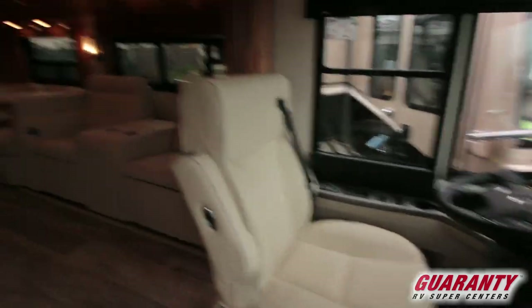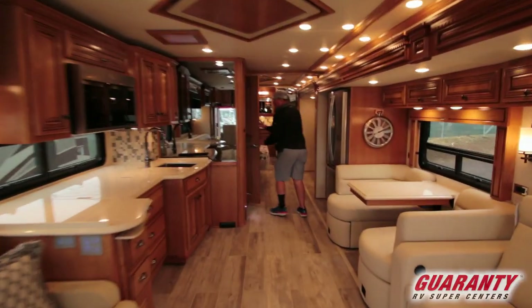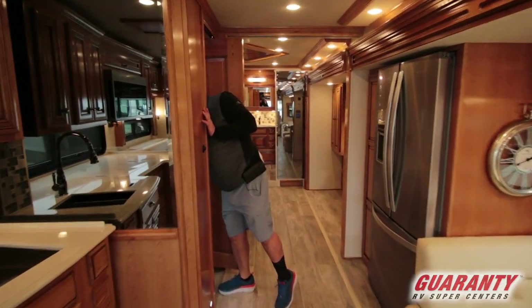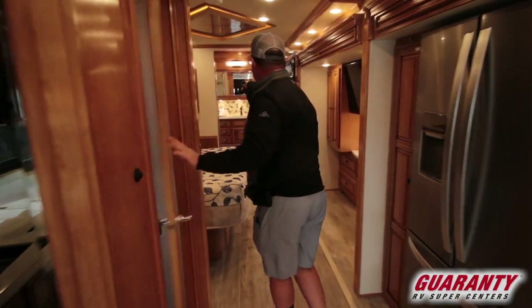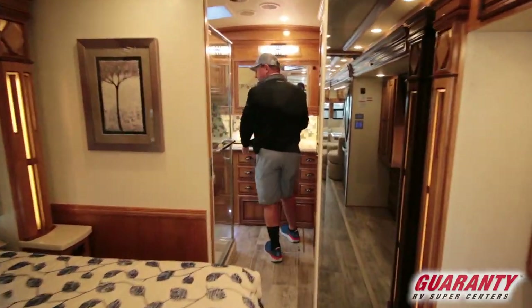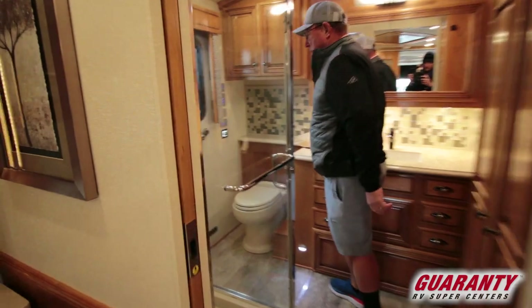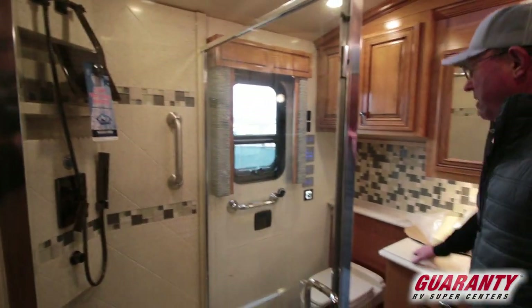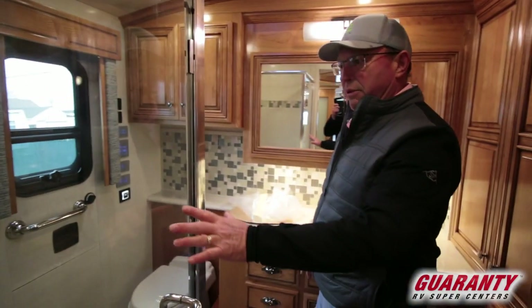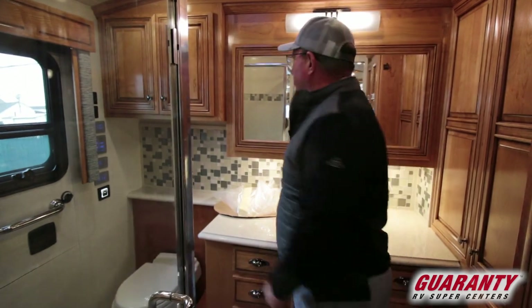We'll start back in the bathroom. This is a bath and a half model. Okay back here in the bathroom — this is redesigned and I really like it. Big shower. Emergency escape door right here, past the commode, with a built-in ladder. Got a drop-down bench in the shower.